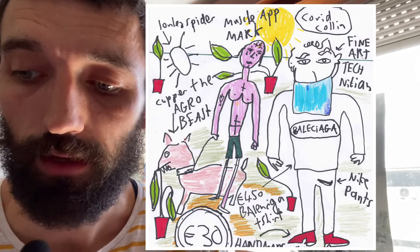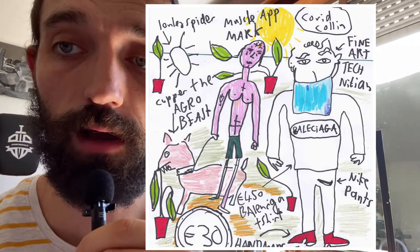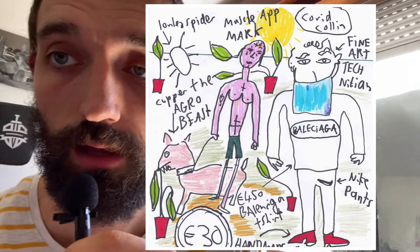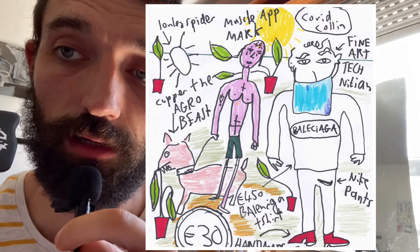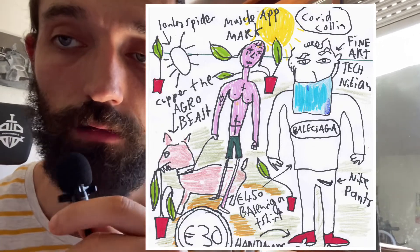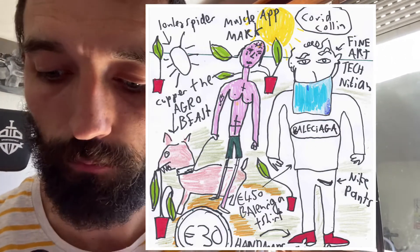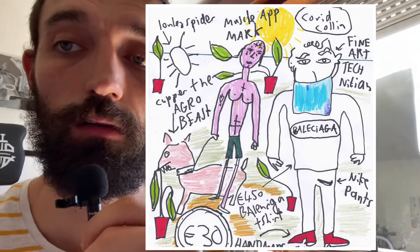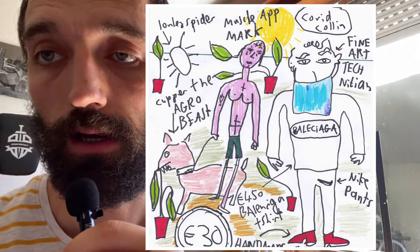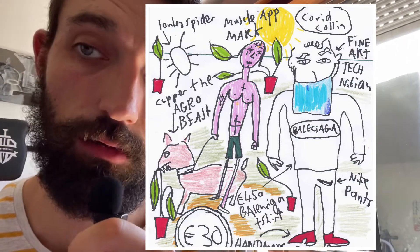The next one here — this is a great one. You've got Covid Colin. Covid Colin is basically the guy who, when everyone stops wearing the mask, he still wears the mask, because he's Covid Colin. He somehow thrived in the pandemic and now he's nostalgic and needs to keep his mask on. He's a fine art technician — not quite a professor or a tutor, but a fine art technician. He's wearing a Balenciaga long-sleeve top that costs 450 quid, just a cotton top that says Balenciaga on it. He's wearing some Nike tracksuit bottoms and some handmade red Italian shoes, like the ones Vincent Gallo wears in Buffalo 66.